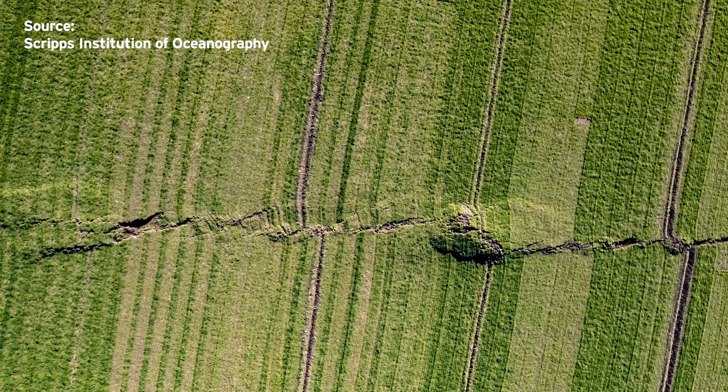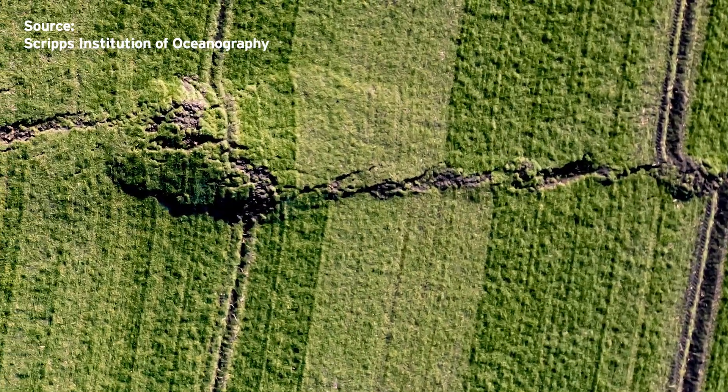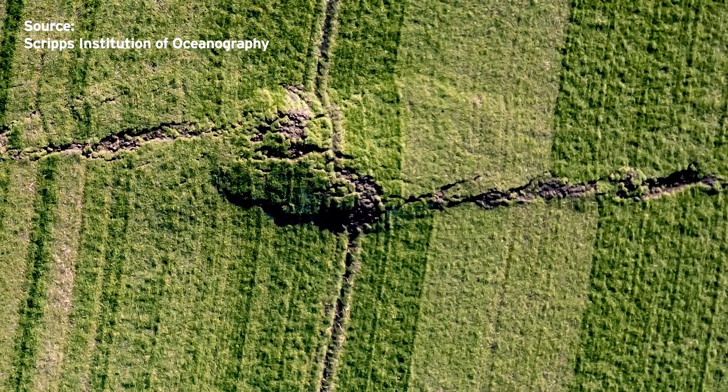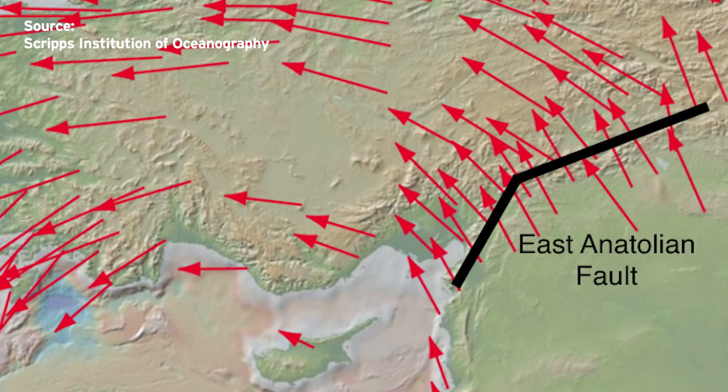When a certain fault segment ruptures, it will communicate with other faults and generate stress perturbations, making the other faults rupture one by one. Eventually, during this process, the earthquake will grow in its size and length, turning into a devastating size. The first earthquake jumped from the branch fault to the main path of the Anatolian Fault. It's known that earthquakes sometimes jump from one fault to the other, but the surprising element was that it actually jumped and started propagating in both directions.